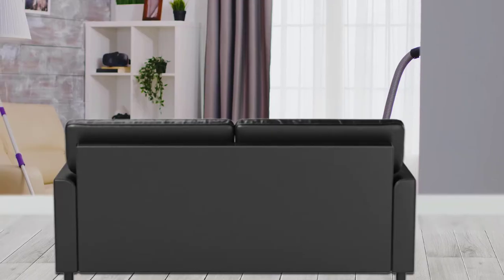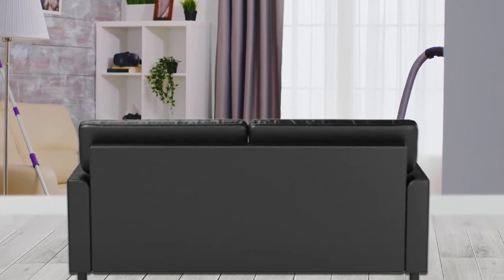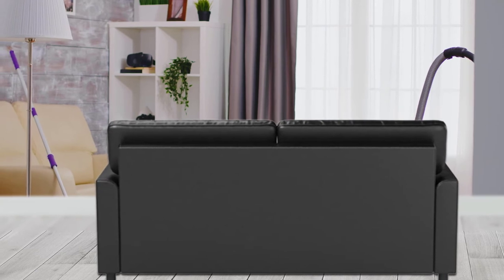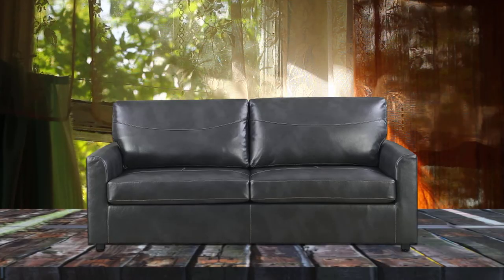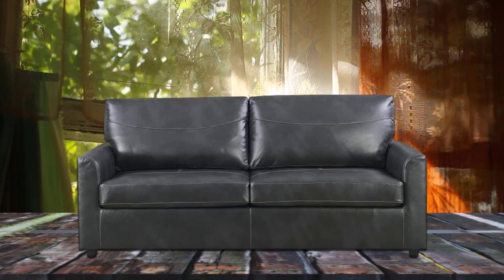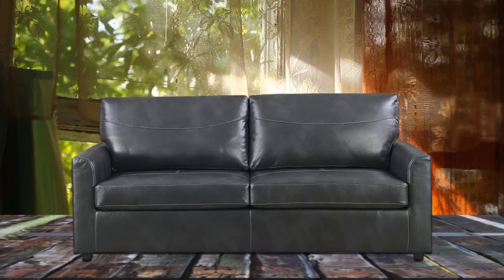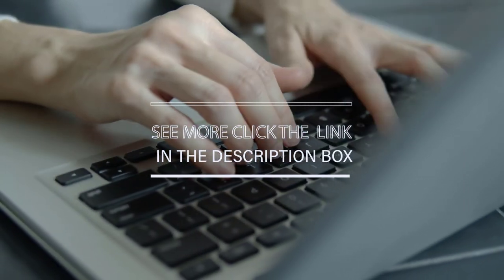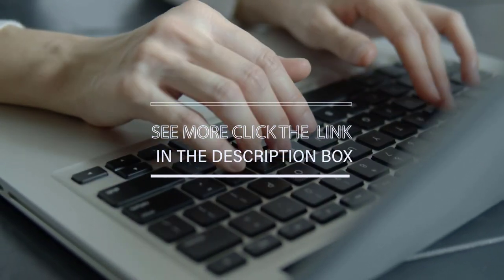Very comfortable both for sitting and sleeping, and engineered to be easy to care for so you can spend time on more important things. Simply unpack, attach legs, and set in place. With a charcoal gray color palette, this queen sofa sleeper brings both personality and class to your home. For more details, click the link in the description. Thanks for watching the video.